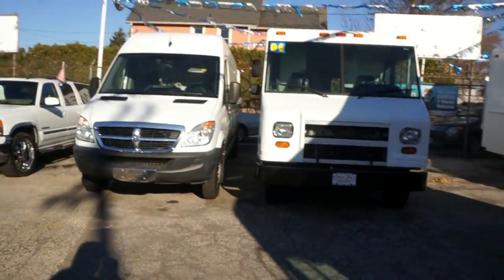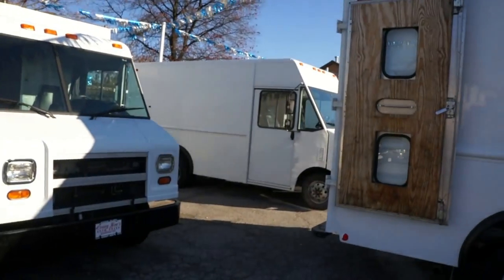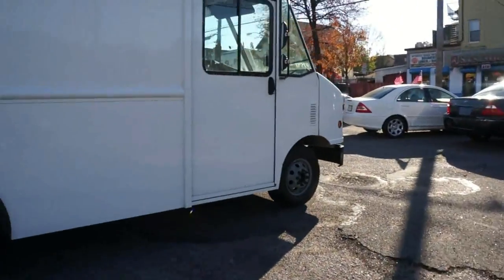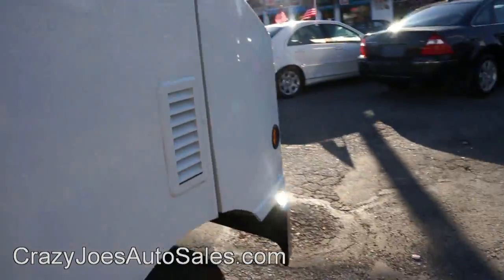We also have the Sprinter for sale. Here's a regular top step van. We just sold three and replaced three, and they're all high tops — there's another one down there. Check us out. FordStepVansForSale.com — it goes right to that page and only has the step vans.